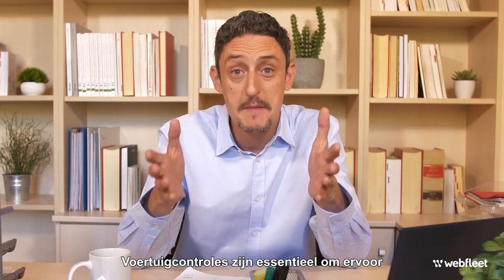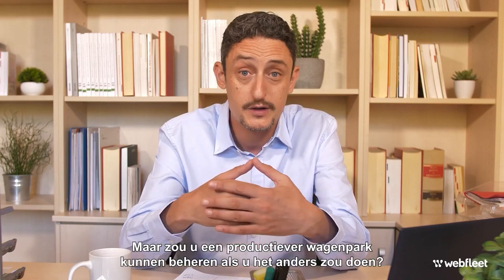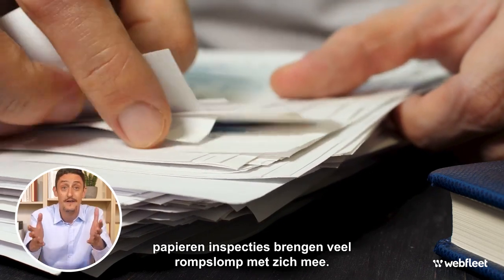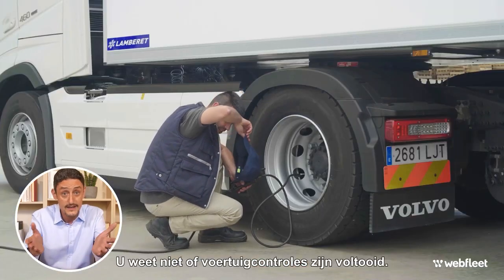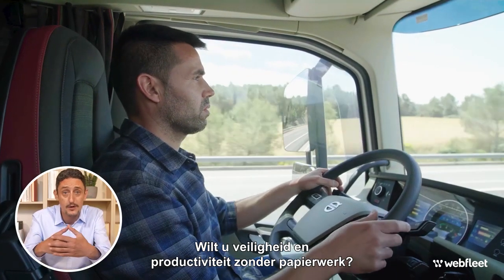Vehicle checks are essential to making sure your vehicles are safe and roadworthy. But could you run a more productive fleet by doing them differently? Paper-based inspections come with a lot of hassle. You don't get updated on vehicle status or defects. You don't know whether walk-around checks are complete. Want safety and productivity without all that paperwork?